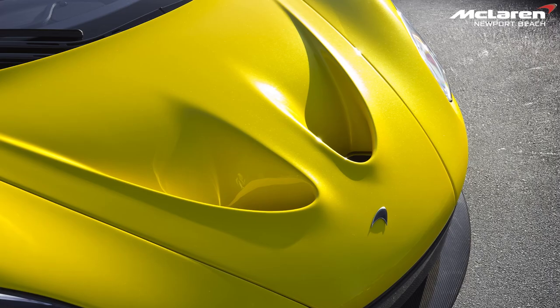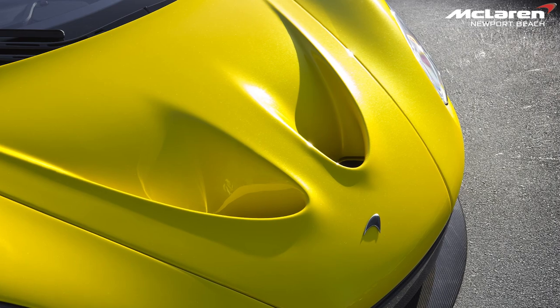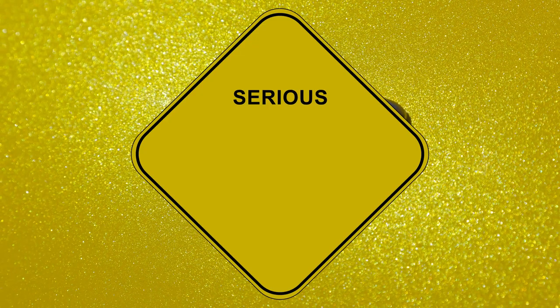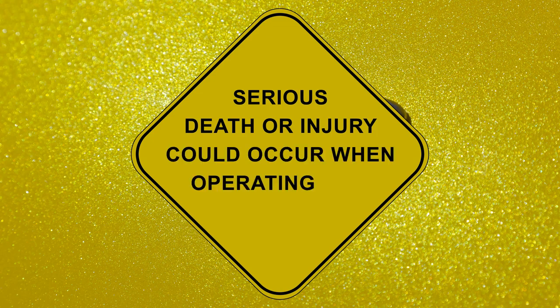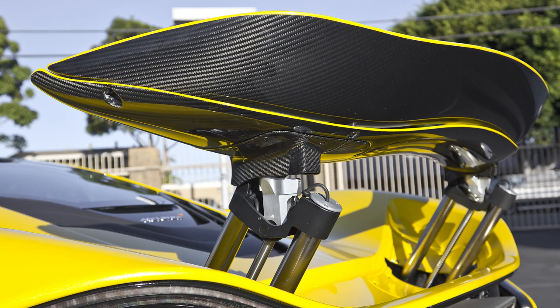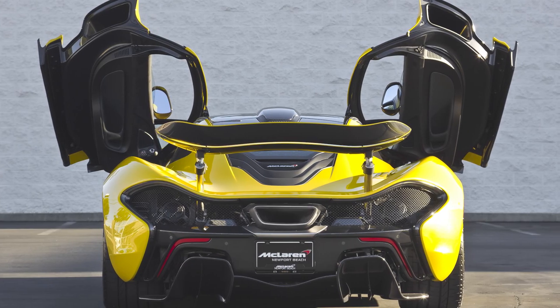McLaren Acid Yellow. McLaren's Acid Yellow for the P1 is a colour that brilliantly complements the hypercar's personality, like a massive yellow warning sticker that screams: serious death or injury could occur when operating this vehicle. The outrageous colour also helps to accentuate the P1's fascinating aesthetic, from its sculpted front end to its huge and menacing rear diffuser.